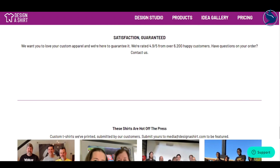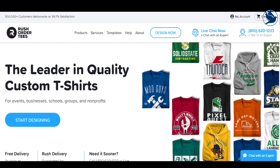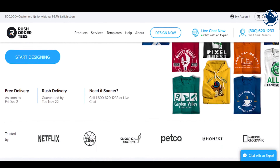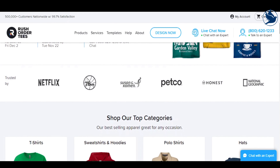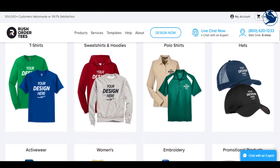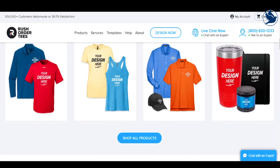Number 2 Best for Speed: Rush Order Tees. Creating custom t-shirt designs on the Rush Order Tees site is a breeze. It's fast, easy to use, and offers a solid range of customizable options. Starting with one of a wide range of t-shirt colors, styles, and manufacturers, the site leads you through a straightforward series of steps so you end up with a design you're happy with.